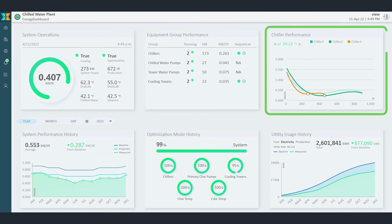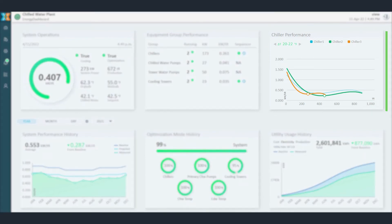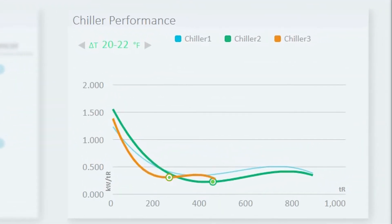And third, the dashboard's chiller efficiency curves provide live visibility of operational chillers, demonstrating that equipment is operating at peak efficiency.